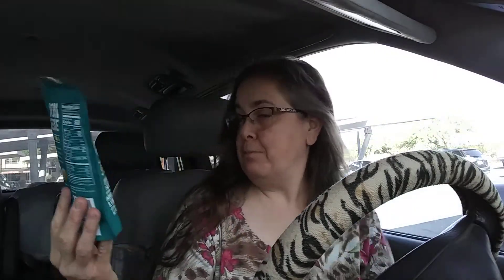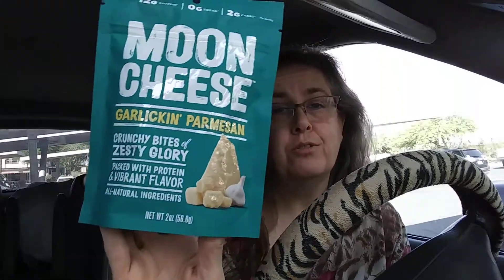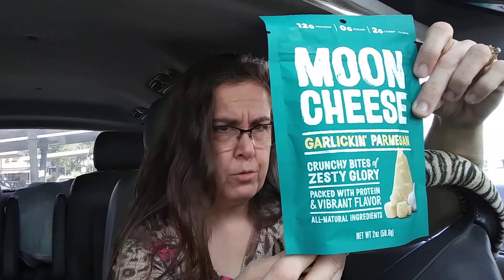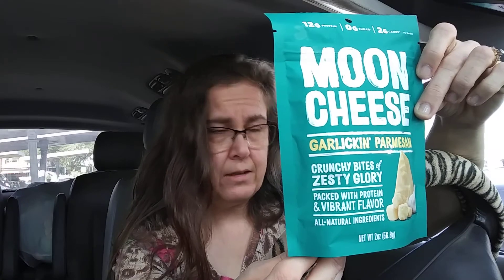I've got Moon Cheese — garlic and parmesan, crunchy bites of zesty glory, packed with protein and vibrant flavor, all natural ingredients. Can't beat that. On the back side, it says it'll start with a rich wave of parmesan and a subtle kick of garlic, then these crunchy cheese bites will curl around your taste buds, consuming you with delicious flavor. Two servings in the bag, that's about 14 pieces per serving, 160 calories, 12 grams of fat, 2 carbohydrates, 12 grams of protein, 35% of your daily value of calcium, and gluten-free.